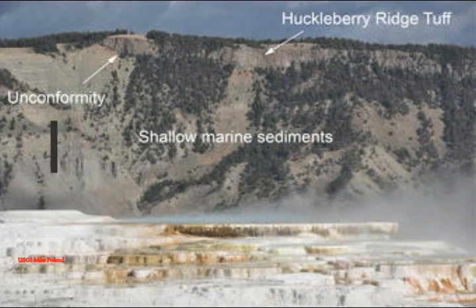One of the more interesting features is preserved at the top of Mount Everts, and tells a story of missing geological time, where ash from the 2.1 million year ago Huckleberry Ridge Tuff lies directly on top of 65 million year old sandstone. Here is Michael Poland's picture showing the Huckleberry Ridge Tuff right on top of the sandstone.